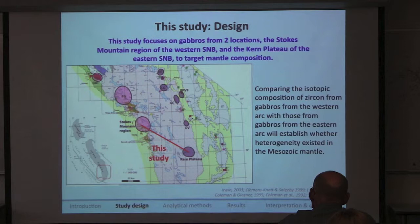In my study, I'm focusing on two locations that are special because they have abundances of mafic rocks. The first is the Stokes Mountain region in the western Sierra Nevada — the western batholith. The second is the Kern Plateau in the eastern batholith. I'm going to use gabbros from these two locations and apply this technique to see if it is a good analysis for targeting the mantle component of these magmas.